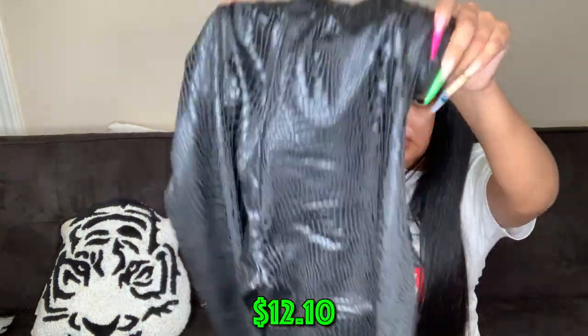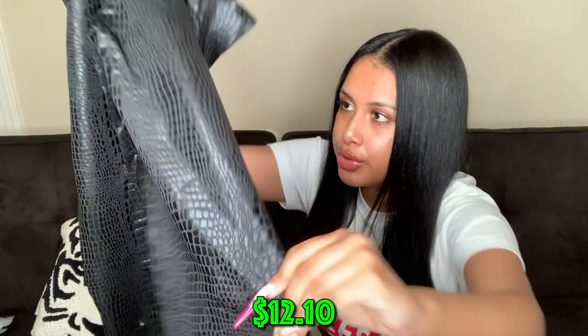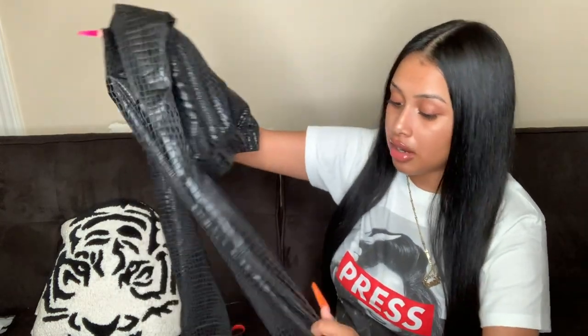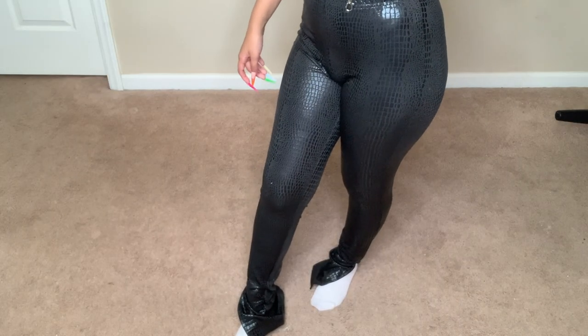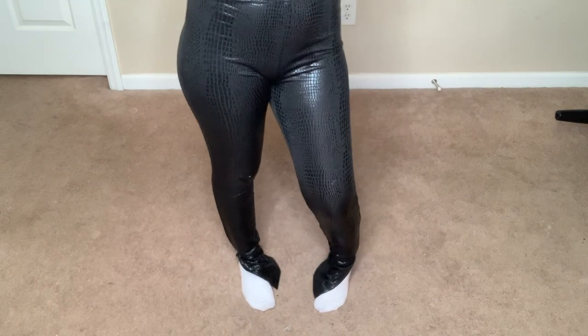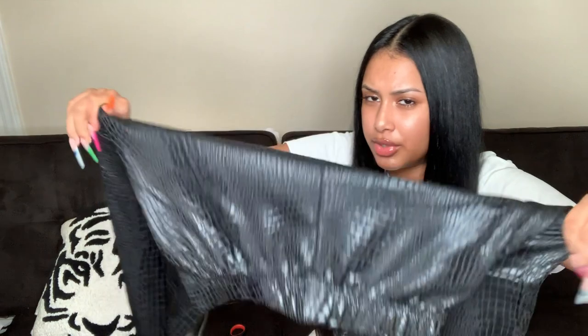Next are some leggings that are like a low-key leather snakeskin material. They have a split at the bottom that'll probably give a little stack look. I got an extra small and they still look really stretchy.